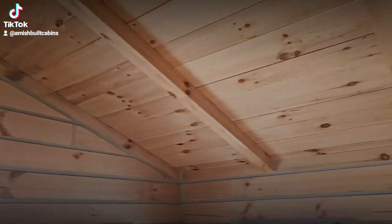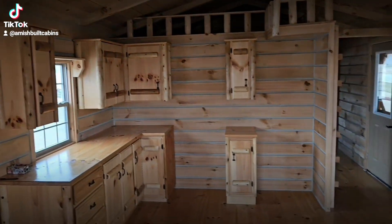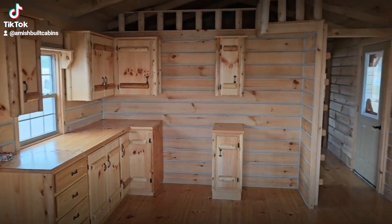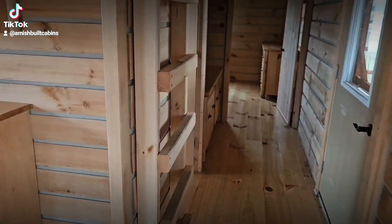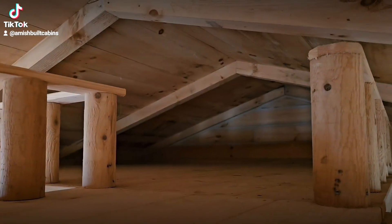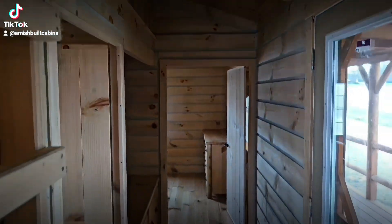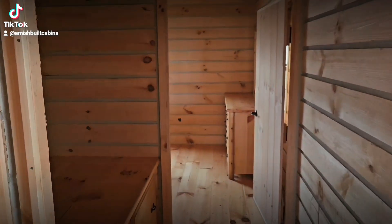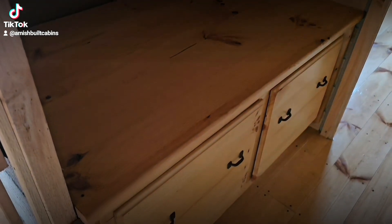Above the wood panels in the ceiling it is insulated with fiberglass insulation. We do offer a spray foam upgrade if you're interested, but most folks just go with the fiberglass. As you can see up top, there's a ladder that goes up to a storage loft — that's for extra storage up there.